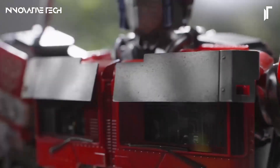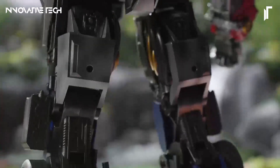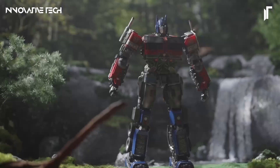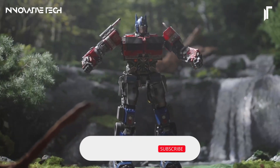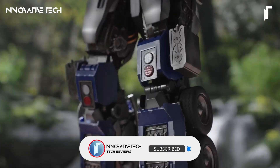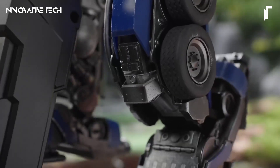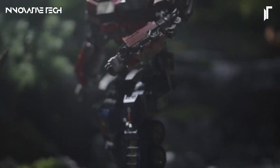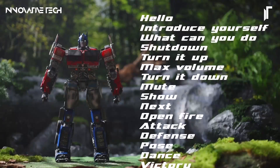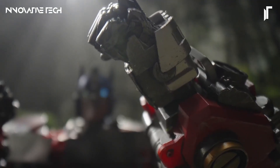What sets it apart is its integration of Peter Cullen's original voice, bringing authenticity to its vocal interactions. Beyond its impressive exterior, the robot offers a highly interactive experience through a dedicated app, allowing users to program and control its movements. Its ability to perform dynamic actions and respond to voice commands makes it not only a captivating display piece, but also a source of endless enjoyment for fans, blending high-quality craftsmanship with cutting-edge technology.